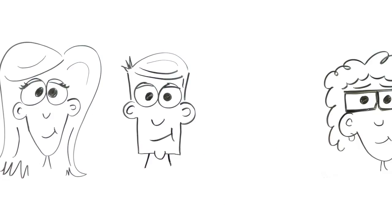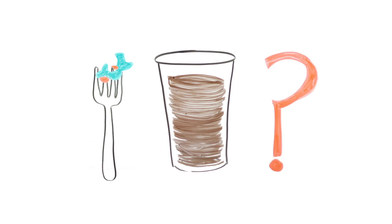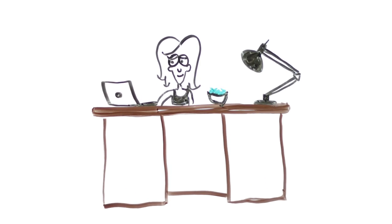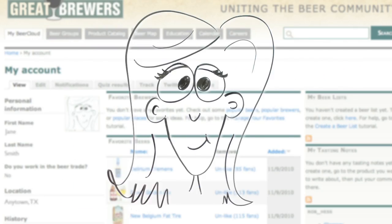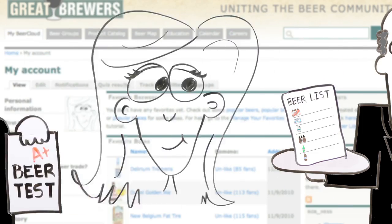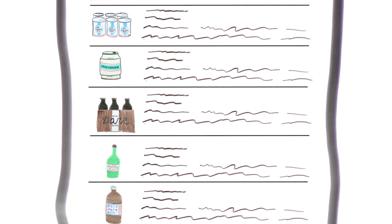Jane and John are hosting a dinner party for some foodie friends, but how to wow them with the perfect beer pairing? On her lunch break, Jane visits greatbrewers.com. In seconds, she's logged in, taken a super fun beer test, and consulted the Beer Sommelier to create a flight of small batch brews that will floor the foodies.